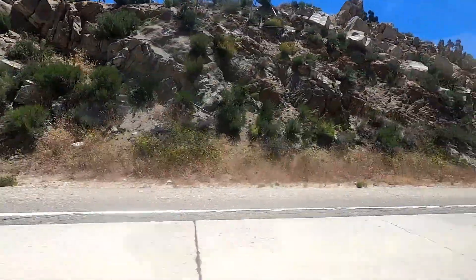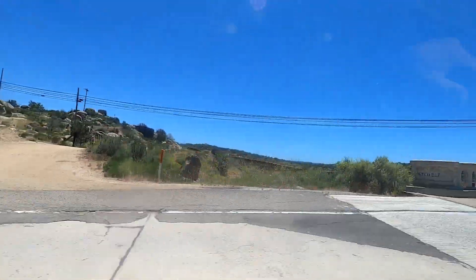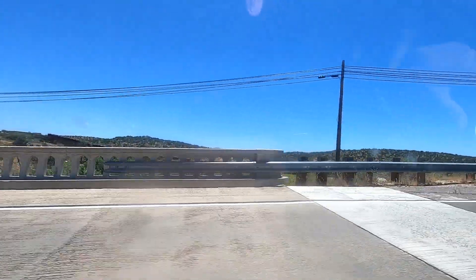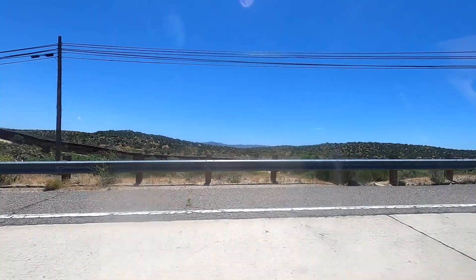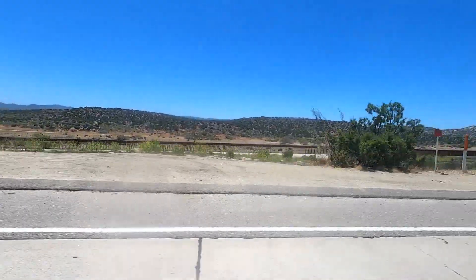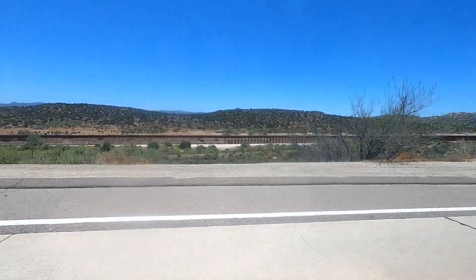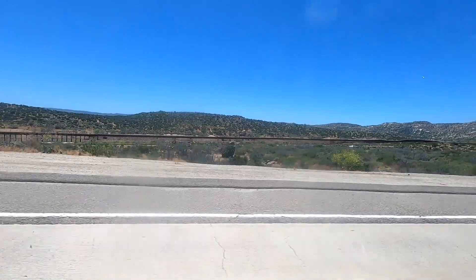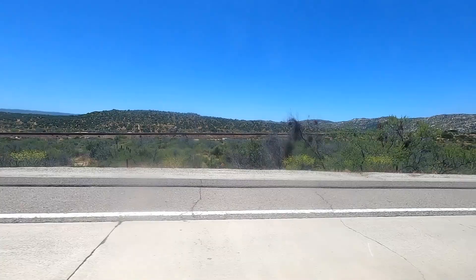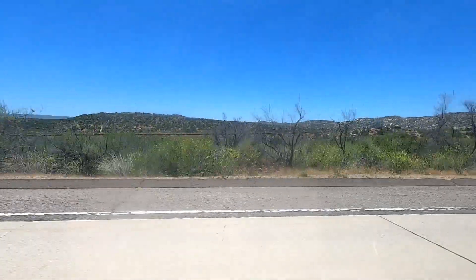We're coming up to the Mexican border here. We're probably less than 100 yards away from it — you can't really see it from there, but there's a little fence. Now we can see the fence over there. That's about the closest we're going to get to the border on this drive, so Mexico is right over there.